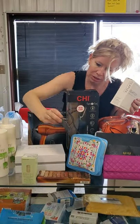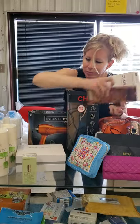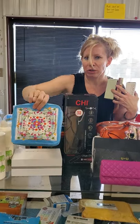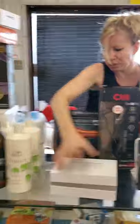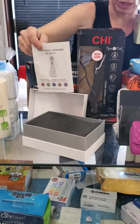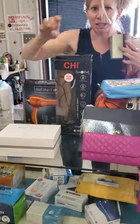We have MAC Makeup. We have a Naked Palette. We have a Clinique out there. We have Estee Lauder. And this is a beauty instrument — we all want to stay beautiful and young as long as possible.